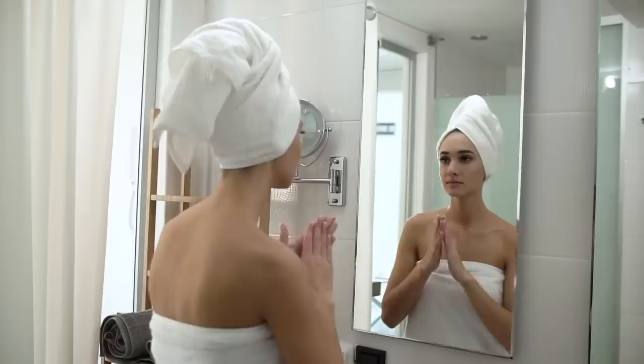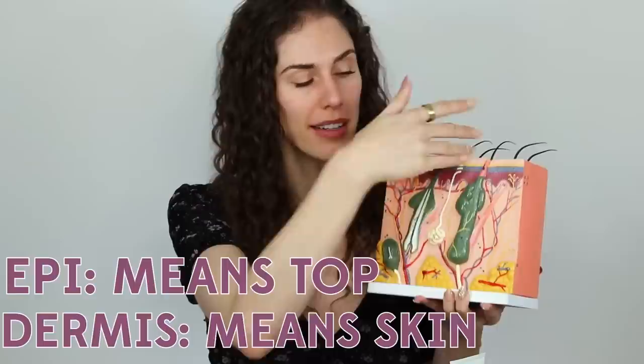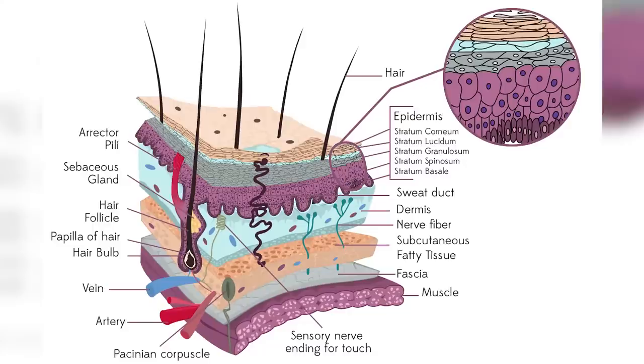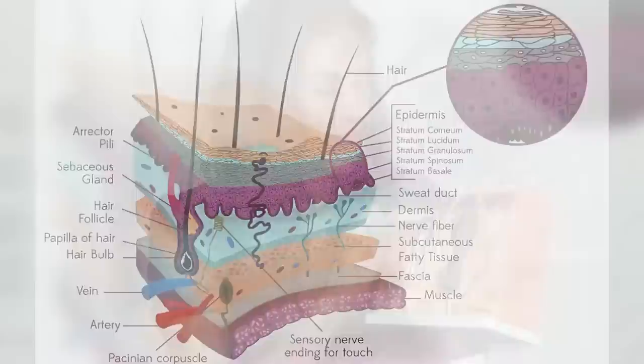Epi means top, dermis means skin — so those top layers. We can also get some products to penetrate deep into these pores if we want to clean them out, control oil, or help with dryness. The dermis is the thick part down here — that's when you hear of collagen, anti-aging, skin cancer, and sun damage. The epidermis is actually very, very thin, but it does consist of multiple layers, specifically five. This is where new skin cells are created and get pushed through these layers and slough off the top. And when they slough off, that's what coats your furniture with dust.